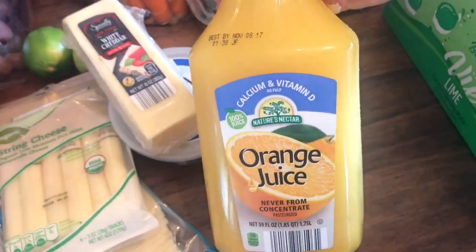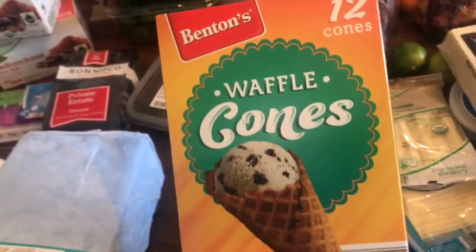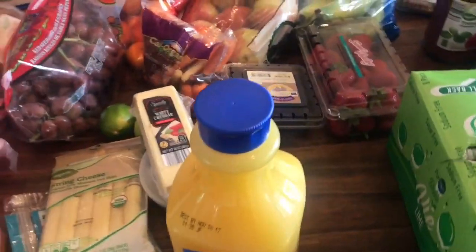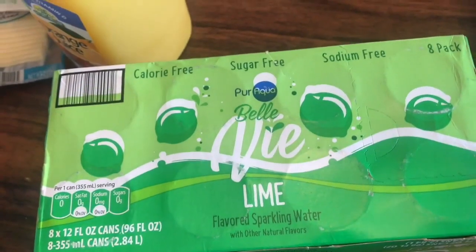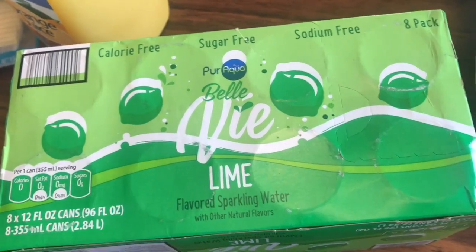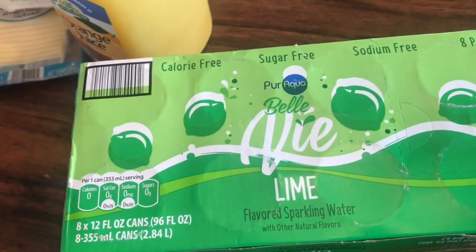My husband has an orange juice addiction, although I try to talk him out of it, so I got him some orange juice. We are going to make a little snack craft with ice cream cones, so I got my kids this. If you're a LaCroix junkie — or LaCroix, however you say it — you will love this. These are like $1.39 for 12 cans of sparkling water. I like the lime the best, but they have like four flavors.